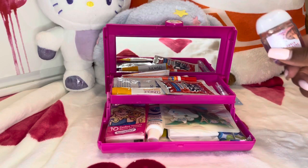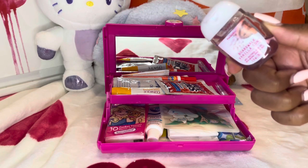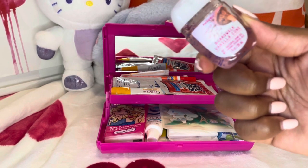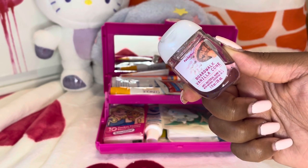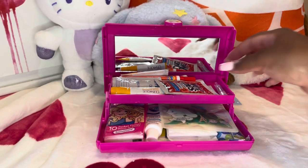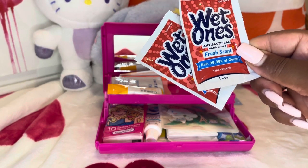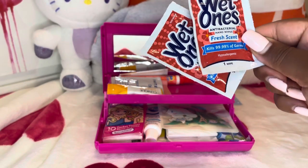So the first thing that I have is this pocket pack. Hand sanitizer is a must for any kit, so you want to make sure that you have some. This scent is one of my favorite scents — it smells so good. I actually really want to get this in a candle. So the next things are these fresh scent Wet Ones — these are antibacterial hand wipes, very good in addition to hand sanitizer.